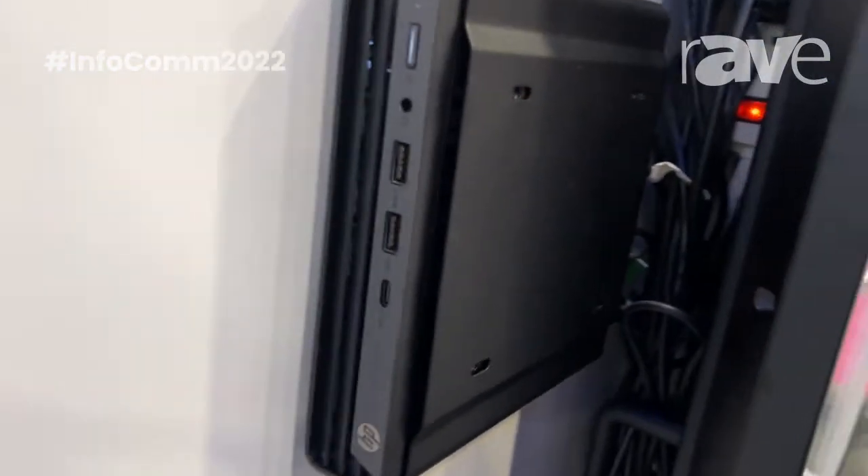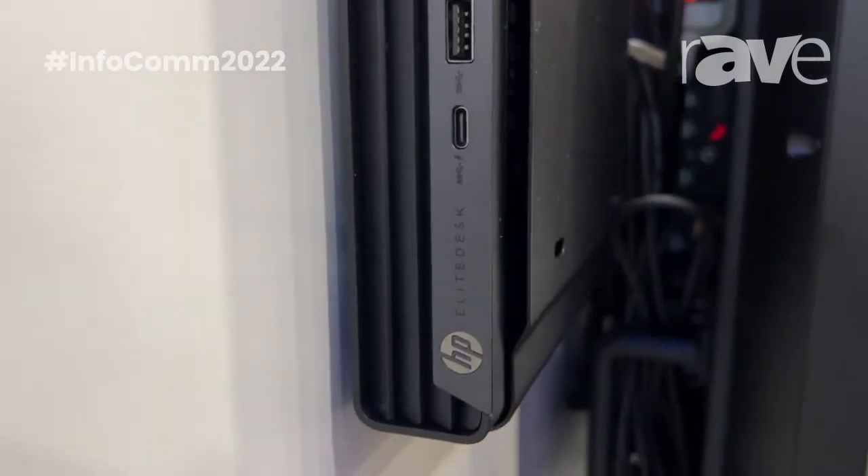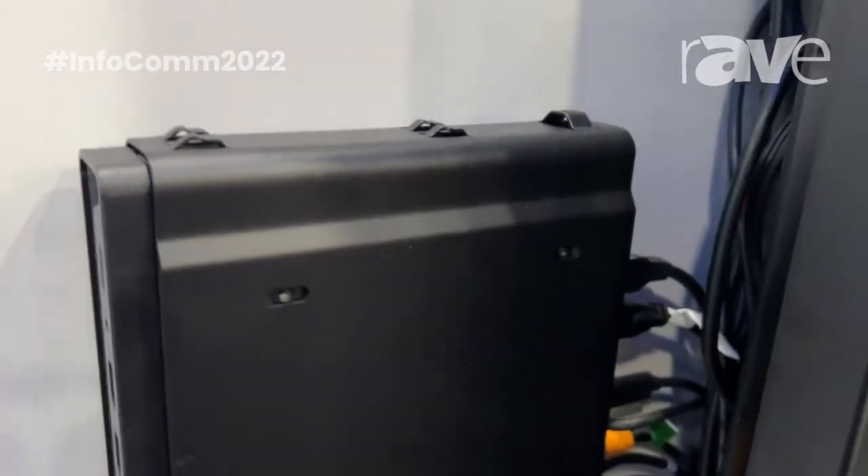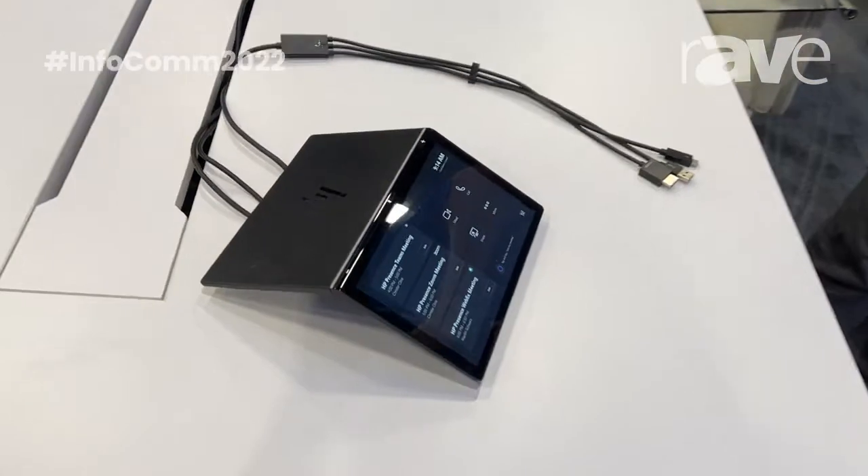It also has our HP Presence app loaded on it as well, which allows you to do things like room assistant. It allows you to clean the screen on the actual Presence Control device and activate guest mode.